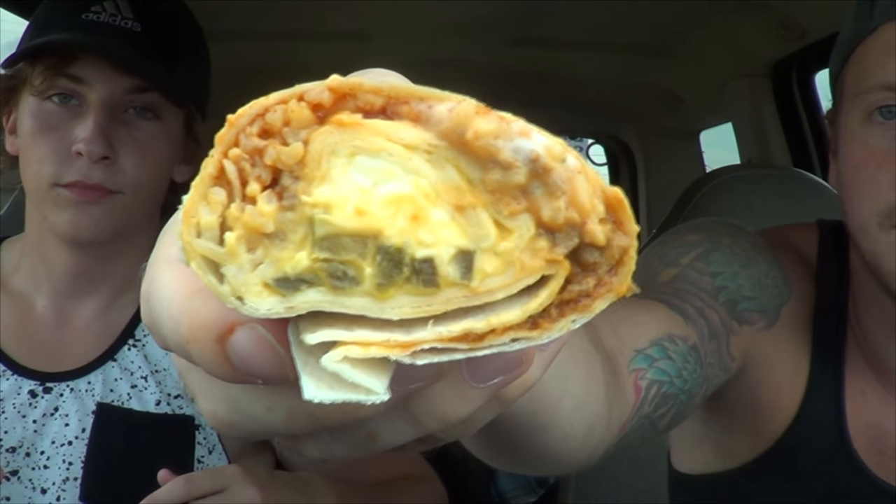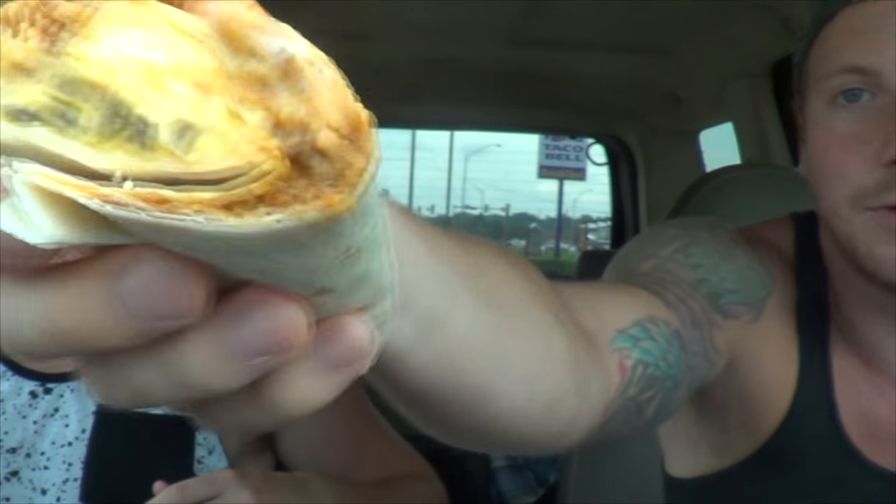This one's got the same stuff except jalapeños instead. Kind of give you a look at it — it actually looks good. Hopefully it will be good. This is the jalapeño one; you can see them down in there. And here's the red strip one. So let's see how they taste.